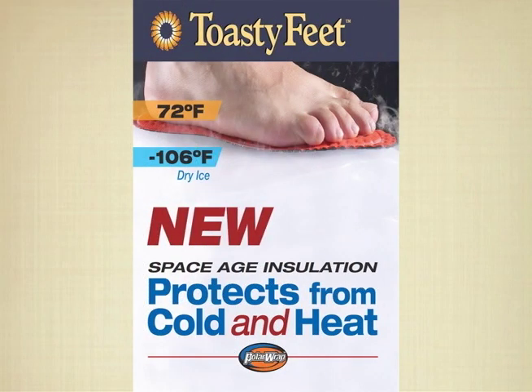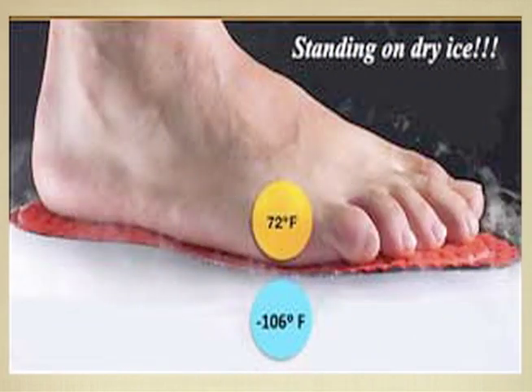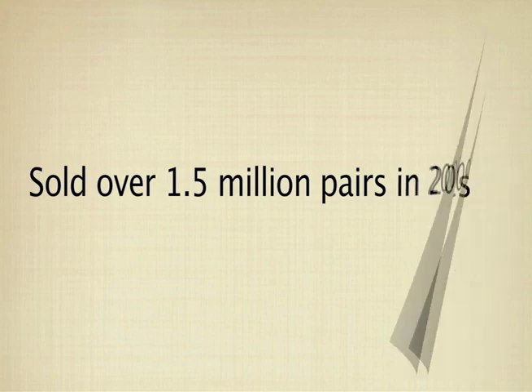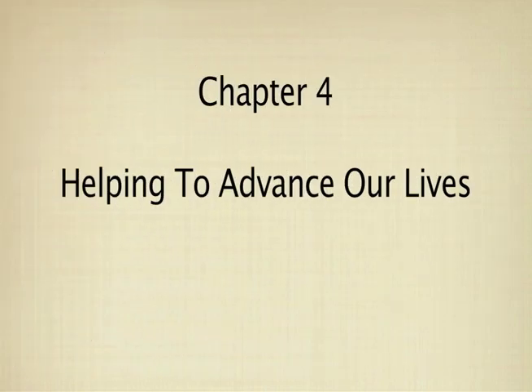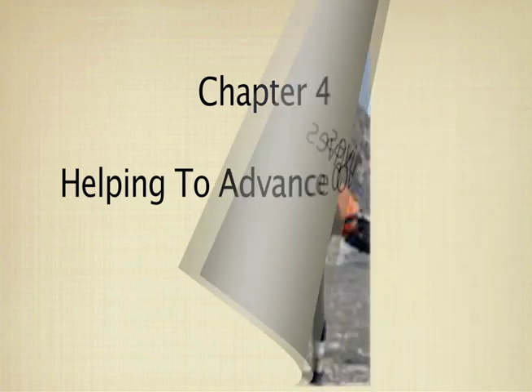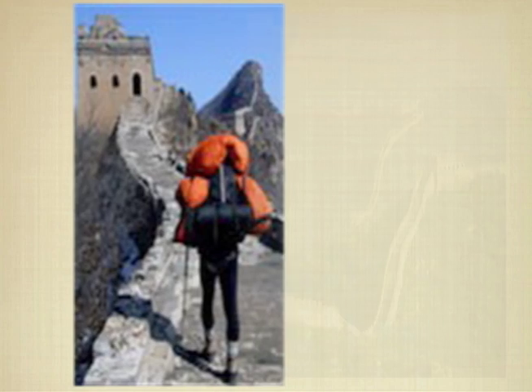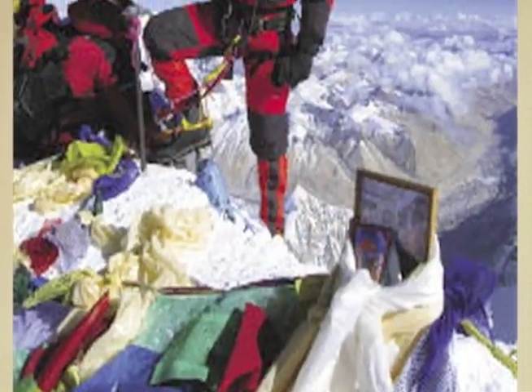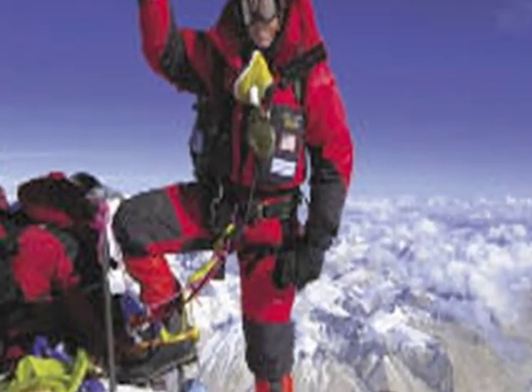Toasty Feet resists heat loss and heat gain. According to the company, sales totaled over a million and a half pairs in 2009. Toasty Feet has made it easier for ordinary people to do extraordinary things. Two people walked the length of the Great Wall of China, a 4,500-kilometer walk that took six months, wearing Toasty Feet. A mountaineer climbed Mount Everest using Toasty Feet instead of liner socks and said her feet stayed warm.